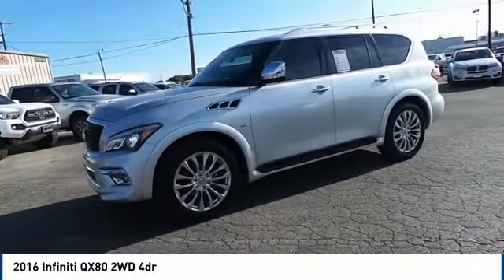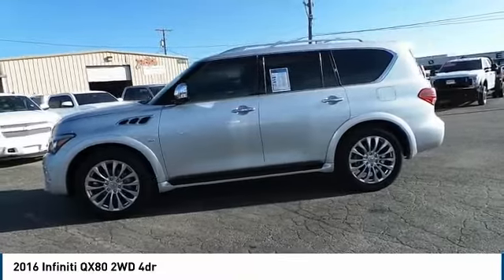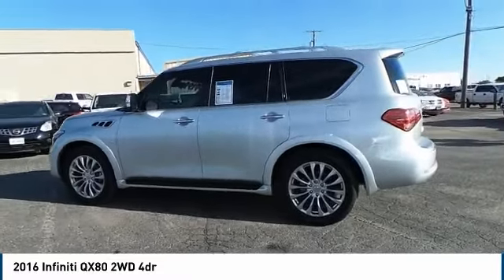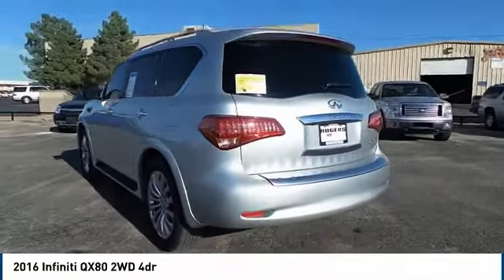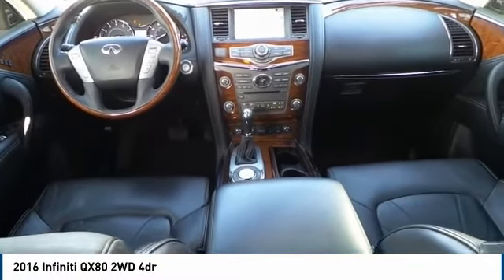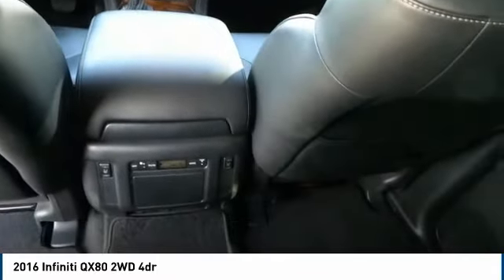Take a ride in the 2016 Infiniti QX80. If you are in the market for a full-size luxury SUV with all the latest technology to make driving easier, look no further than the Infiniti QX80. It packs a strong engine, excellent manners, and a well-equipped cabin. The QX80 is the most fuel-efficient of its kind.